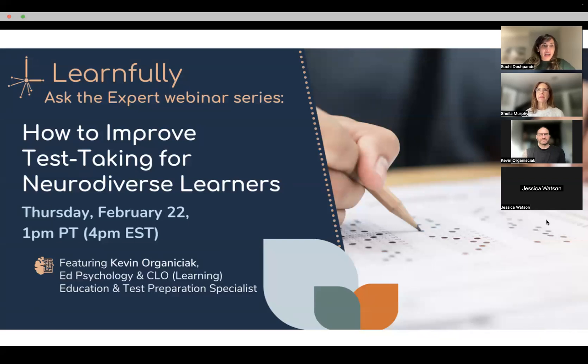Today we have Dr. Sheila Murphy, who has been with Learnfully a very long time, who's an executive functioning expert and a very valuable team member. We also have Kevin, who is a test prep expert and is going to help answer some of our burning questions that we've had as parents, executive functioning coaches, and education experts.